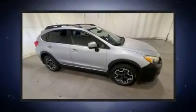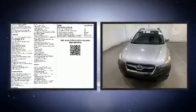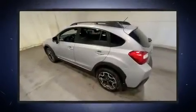Discerning drivers will appreciate the 2014 Subaru XV Crosstrek. Smooth gear shifts are achieved thanks to the efficient four-cylinder engine, and all-wheel drive keeps this model firmly attached to the road surface.